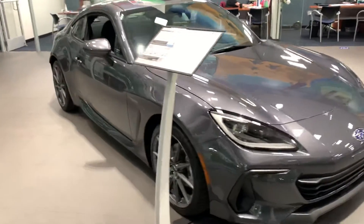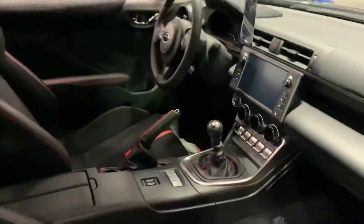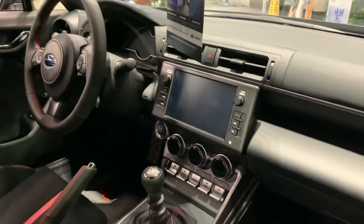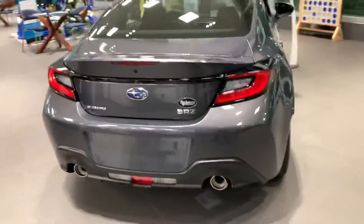This one does come with a 2.4 liter boxer four-cylinder engine, 228 horsepower. It does have the Recaro seats with the red stitching to match the interior, six-speed manual, large infotainment screen, Apple CarPlay, Android Auto. This one does have the blind spot monitors as well, backup camera, the newly designed rear end.